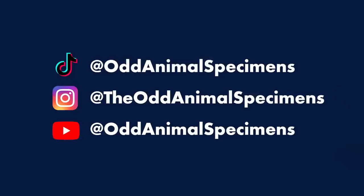Dairy Q on TikTok asked, when's the face reveal? Well, how about now? Yo. Hey, I'm the creator of the Odd Animal Specimens TikTok account, Instagram account, and YouTube channel. And this is a Q&A.